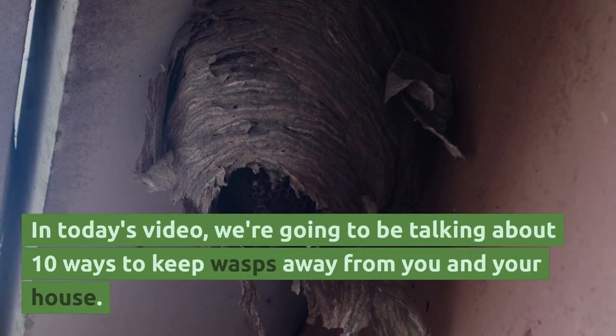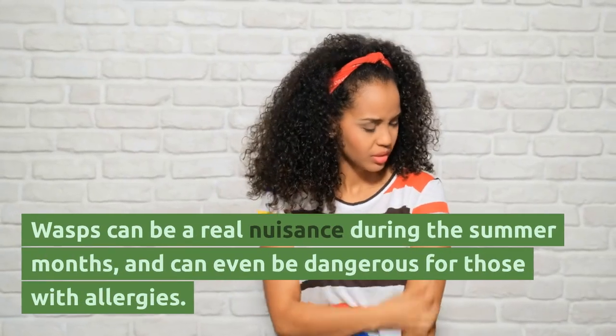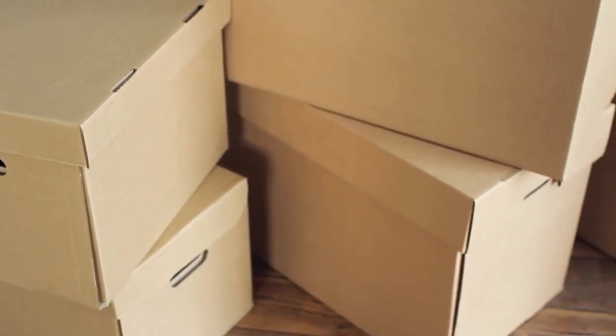Hey there and welcome back to our channel. In today's video, we're going to be talking about 10 ways to keep wasps away from you and your house. Wasps can be a real nuisance during the summer months and can even be dangerous for those with allergies. But don't worry, there are a few simple things you can do to keep them at bay.